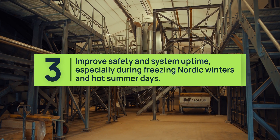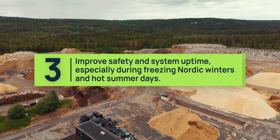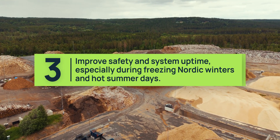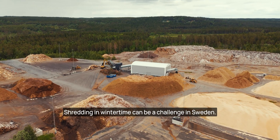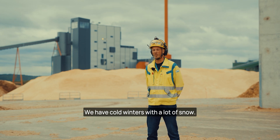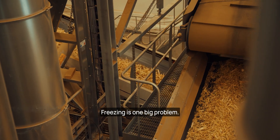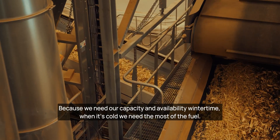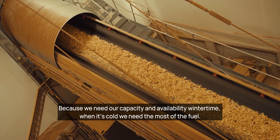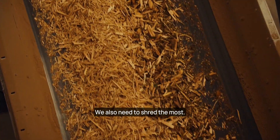The third requirement: improve safety and system uptime, especially during freezing Nordic winters and hot summer days. Shredding in wintertime can be a challenge in Sweden — we have cold winters with a lot of snow. Freezing is one big problem because we need our capacity and availability in wintertime. When it's cold, we need the most fuel, and we also need to shred the most.